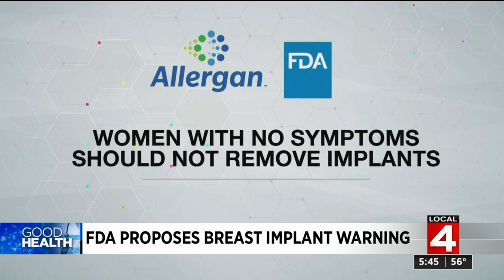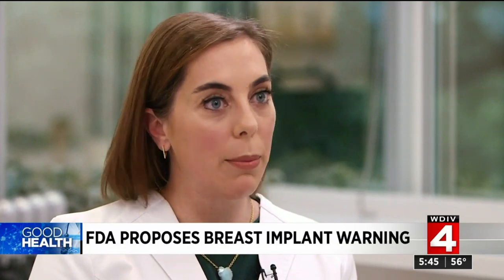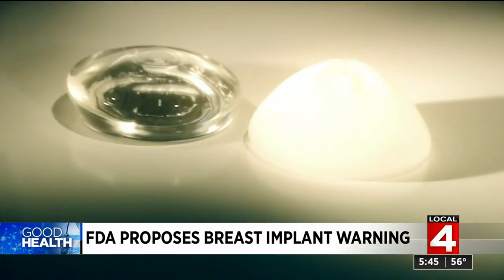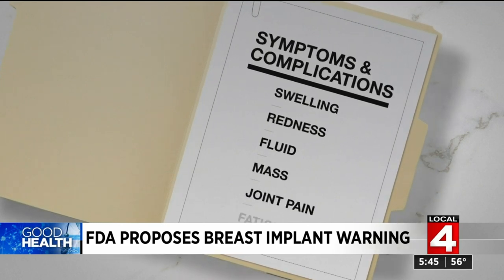But some doctors, including Dr. Elizabeth Potter, feel differently: 'I think women who have a history of breast cancer or who have a history of a genetic predisposition for breast cancer should think strongly about having their textured breast implants removed.' The bottom line — talk to your doctor and watch for symptoms or complications like swelling, redness, fluid, a mass, joint pain, or fatigue.